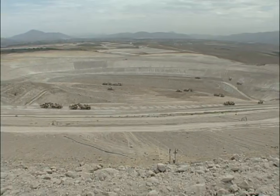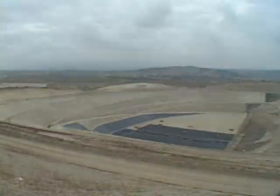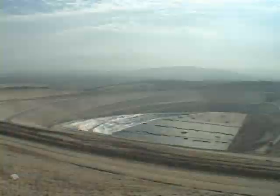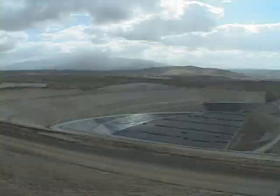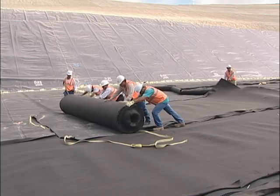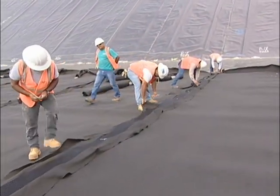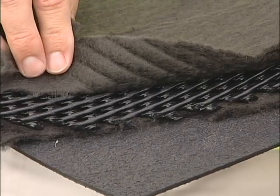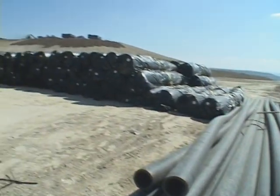First, we grade the site. After that, we build what's called a composite liner. That composite liner is made up of two feet of clay, either imported or native, and then on top of that, we place the high-density polyethylene plastic liner. On top of that, we build a drainage layer. That drainage layer is meant to protect the groundwater below — it acts to collect any liquid that might have come in contact with the waste and allows us to collect it and treat it off-site at a wastewater treatment plant.